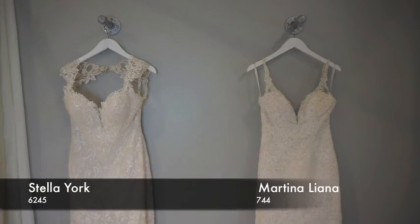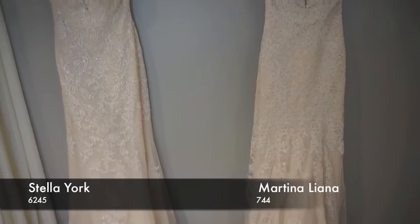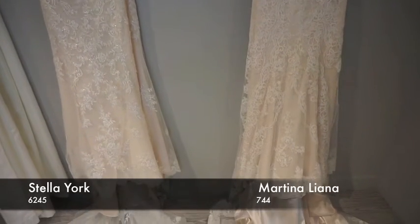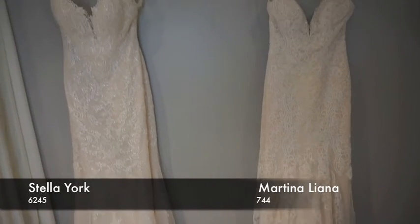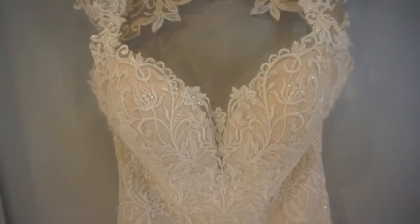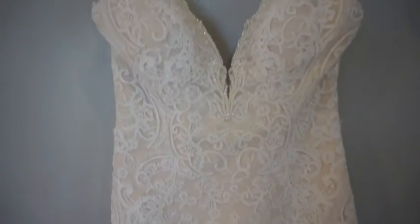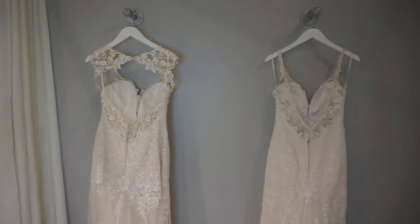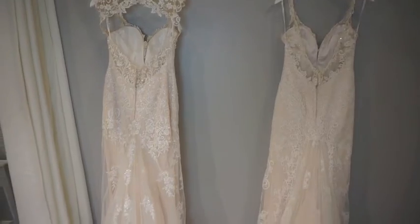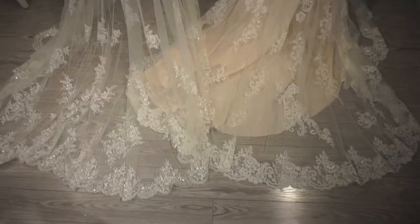Here are two more really beautiful lace fit and flares with beautiful straps at the top and lace going down, both featuring gorgeous long trains that create really romantic details. The one from Stella York has a nice deep V with some sparkle on the lace going down and features a keyhole in the back. Then this Martina Liana has a beautiful deep V again but the lace is a little more simple — a really beautiful train that just creates that dramatic look but keeps the dress still soft, romantic, and a little bit sexy as well.